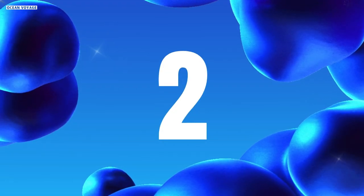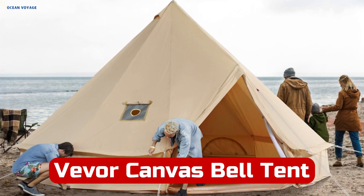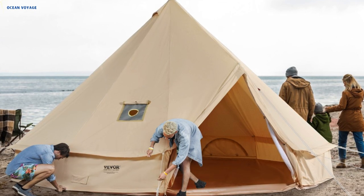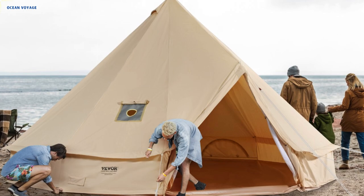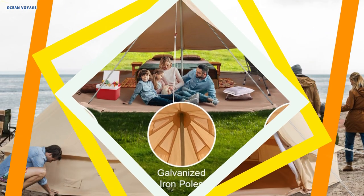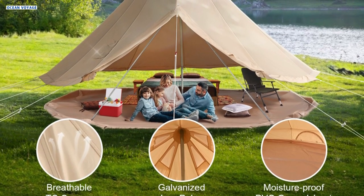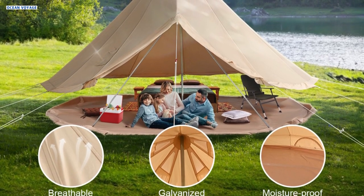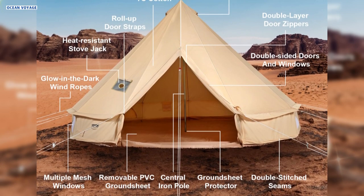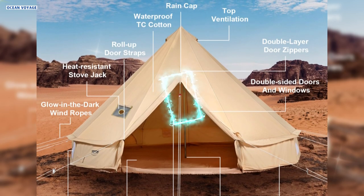Number 2. The Vever Canvas Bell Tent offers a robust and comfortable camping experience suitable for all seasons. Crafted with TC Technology Cotton, this canvas tent prioritizes durability and breathability, effectively minimizing condensation and ensuring comfort in various weather conditions. Supported by a sturdy galvanized iron center and door poles, the tent guarantees stability even in windy conditions, providing peace of mind during your outdoor adventures. Featuring a 5-inch stove hole with a flame-resistant material flap, the tent facilitates safe indoor heating, making it ideal for chilly nights.